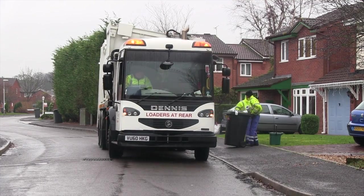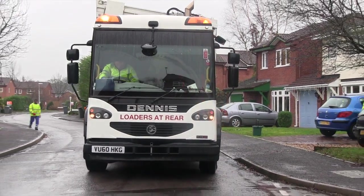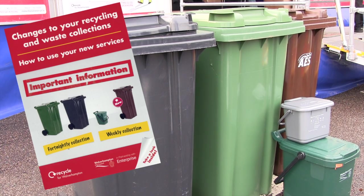The new service will be rolled out in stages across the city between January and March 2012. Look out for the information leaflets which are being distributed door to door, or log on to wolverhampton.gov.uk/recycling for more details.